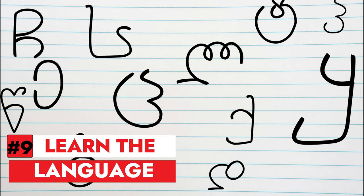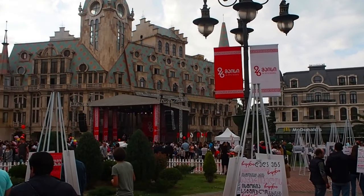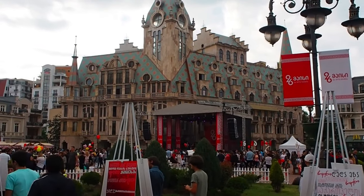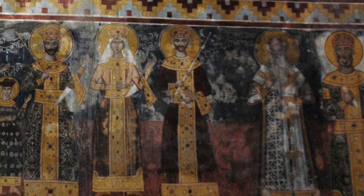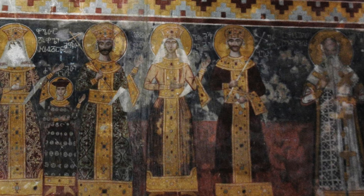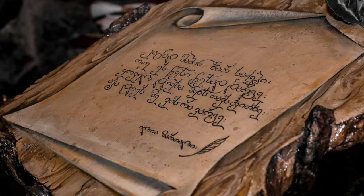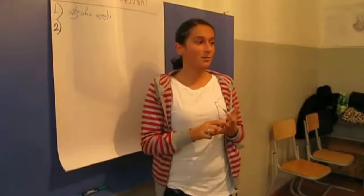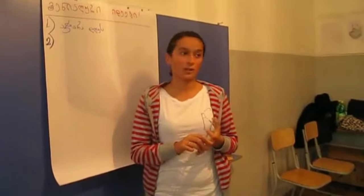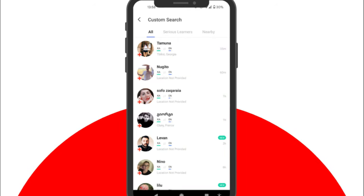Number 9: Learn the language. One of the best ways to connect with the locals and the culture of Batumi and Georgia is to learn some of the language. Georgian is a unique and ancient language that belongs to its own linguistic family and has a distinctive alphabet that consists of 33 letters. Learning Georgian can be challenging, but also rewarding and fun. You can take some classes, use some apps, or practice with some native speakers.